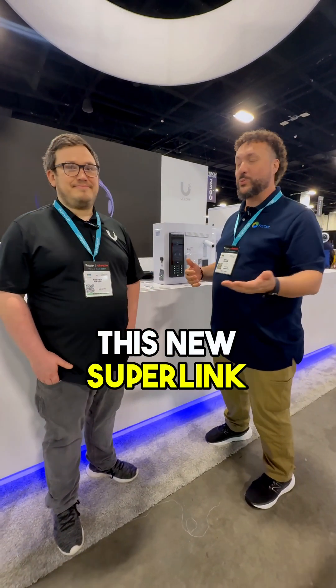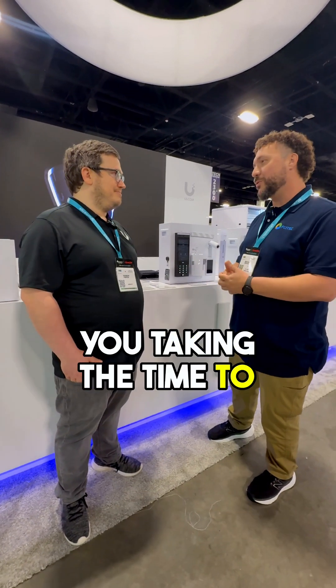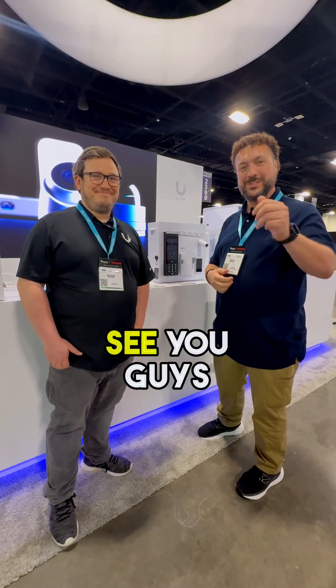This is great info. Super excited for this new Superlink stuff. I appreciate you taking the time to show it. Thanks, I appreciate it. See you guys.